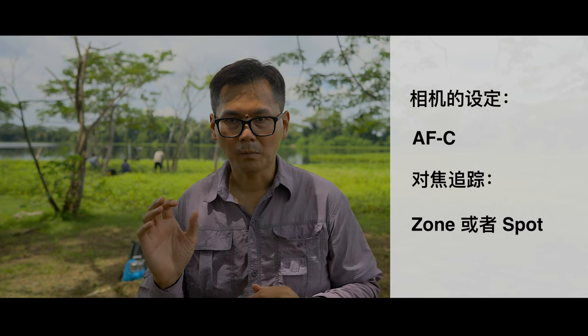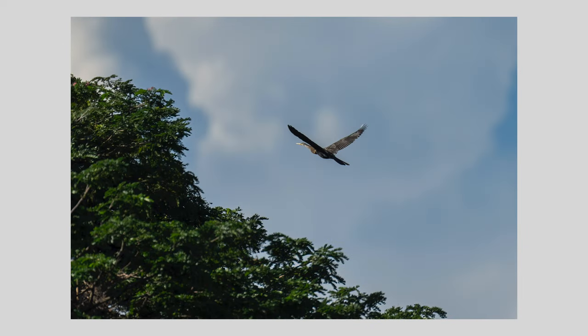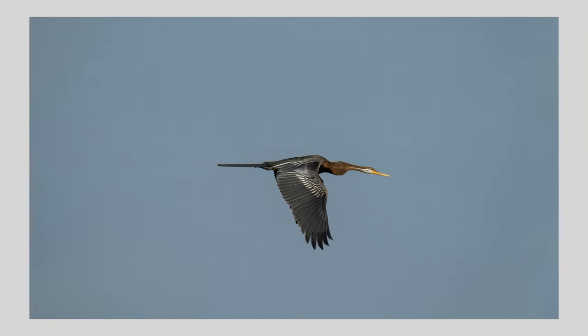刚才使用的相机设定是：快门四千分之一秒，光圈大概F8左右，以每秒30张的快速连拍设定。至于对焦，我使用了AFC连续对焦，并用Tracking跟踪模式，有时候用Zone区域模式，或者用Spot点对焦来追踪。对于跟踪Oriental Darter的快速起飞和飞翔动作，这个对焦系统都可以锁定目标，基本上效果非常满意。